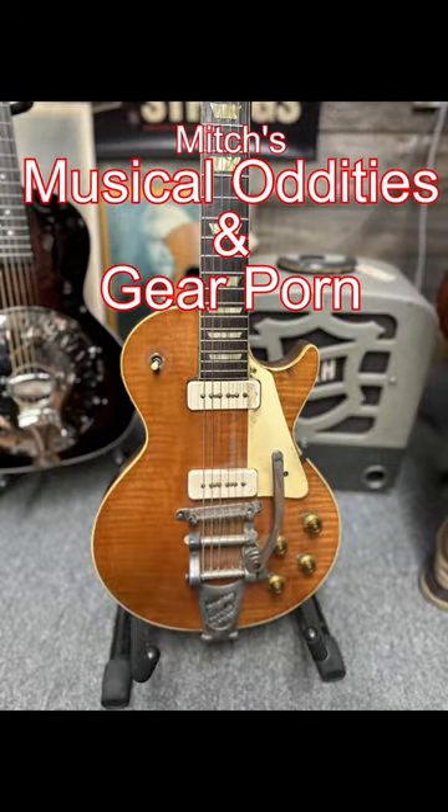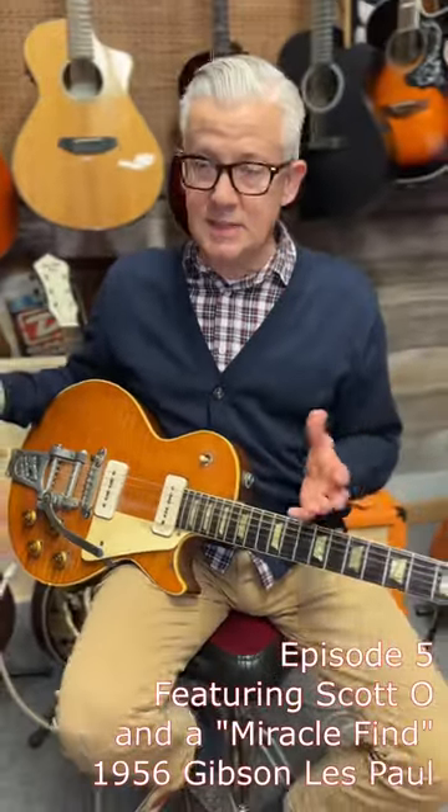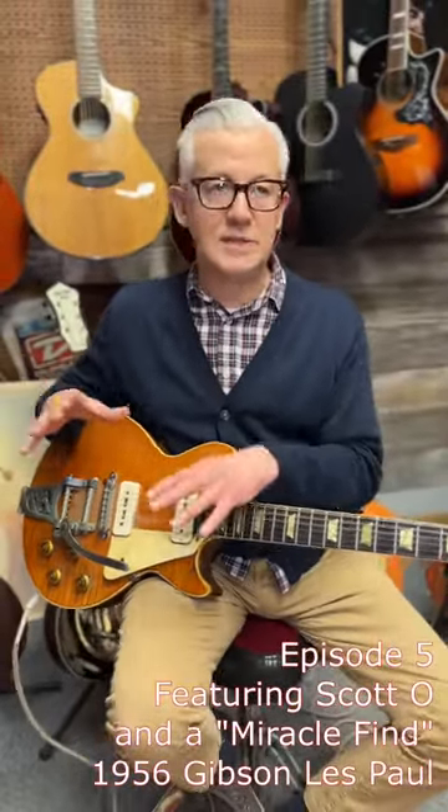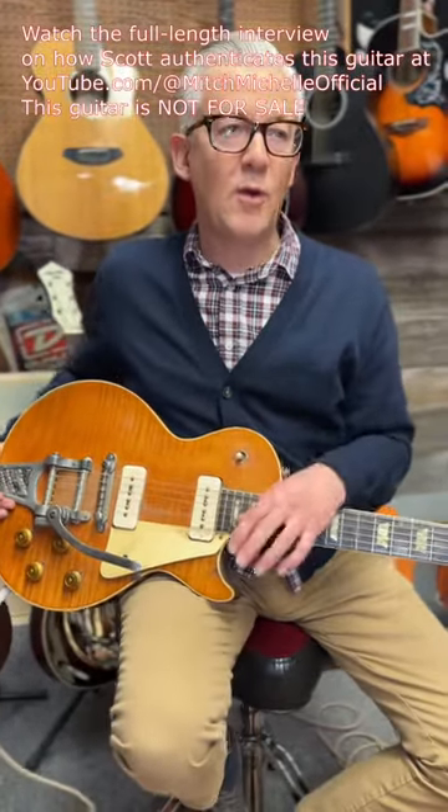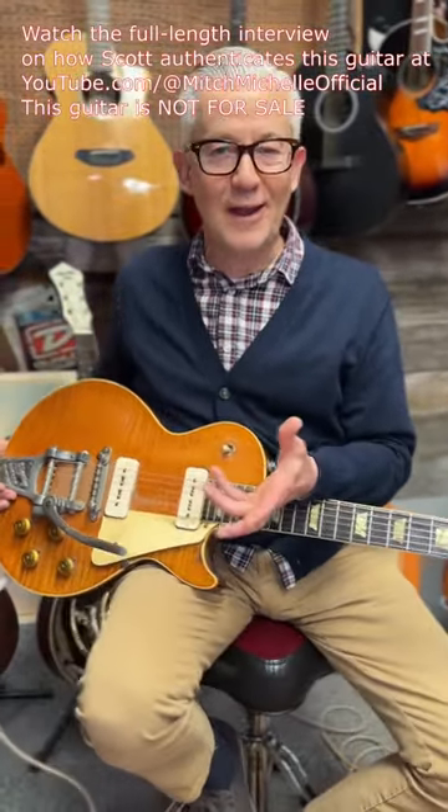She had been told through the family what it was, and it was a 1956 — this is according to her — a 1956 Les Paul, belonged to her grandfather. I didn't quite know what to make of it. Everyone's got a Stradivarius violin, you know, and they're at it.